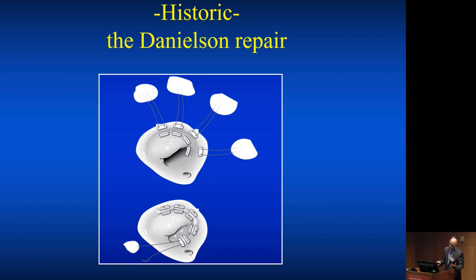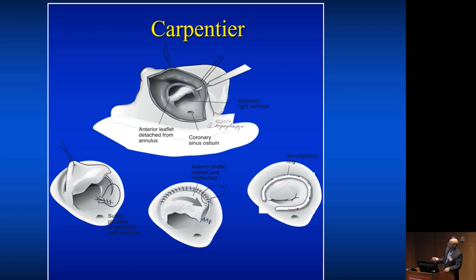Carpentier then introduced a step of cutting into the leaflet — that was him, not De Silva who introduced the cone procedure — and had a rotation, detaching the anterior sail-like leaflet, which is the one leaflet you can work with, rotating it clockwise with or without a ring depending on whether you're operating on an adult, and with a reduction of the annulus just anterior to the coronary sinus. In the septal region nothing was done, and I started my career before the cone was developed — we really expected to see septal leaflet regurgitation, at least moderate, very often.